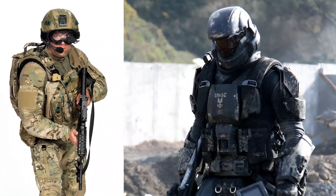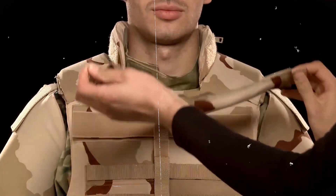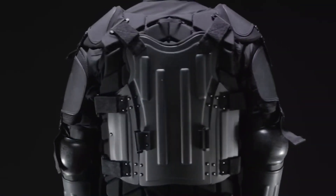But here's the most interesting part: despite containing several layers stuffed inside, this suit is lightweight and flexible, making all military soldiers move about freely in it.